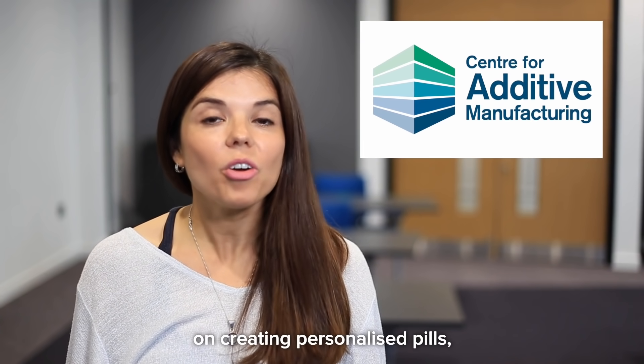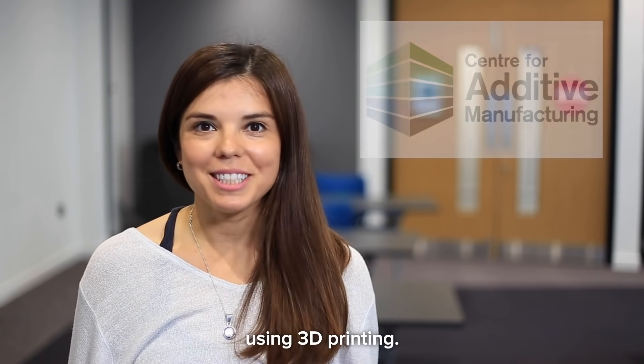Hello everybody, my name is Laura Ruiz. And I'm Yen Fong Hee. We are both researchers at the University of Nottingham and we are working on creating personalized pills using 3D printing.